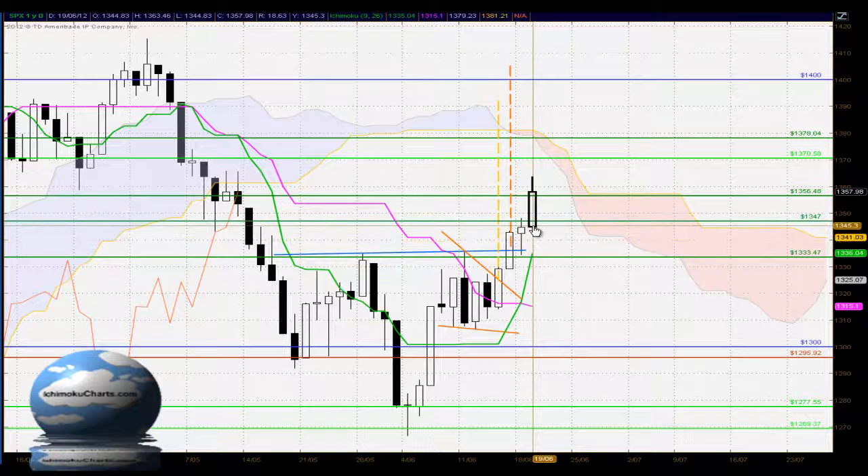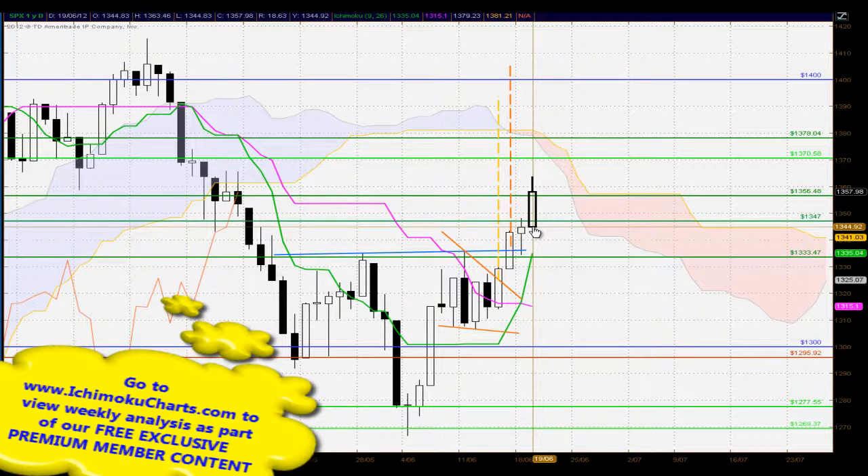Hello everyone, welcome to the IchimokuCharts.com daily analysis for the S&P 500 for Tuesday, June 19, 2012. Well, a continuation of the trend to the upside today, and we have a candle that's made a higher high and a higher low.